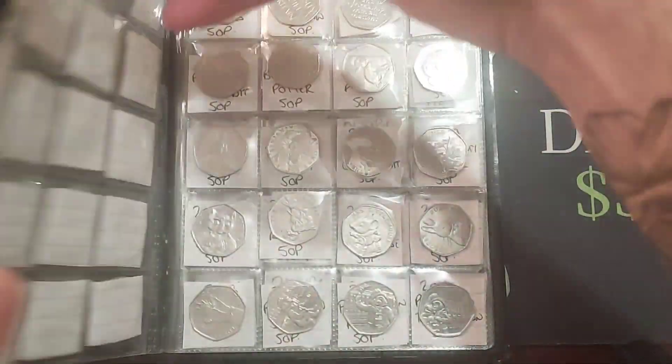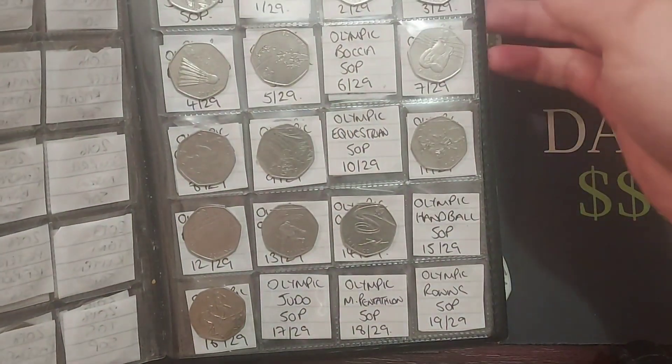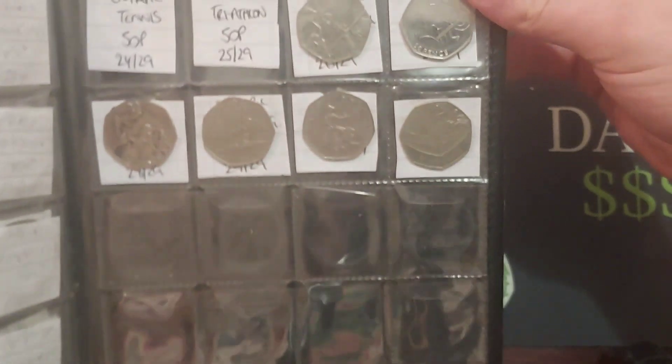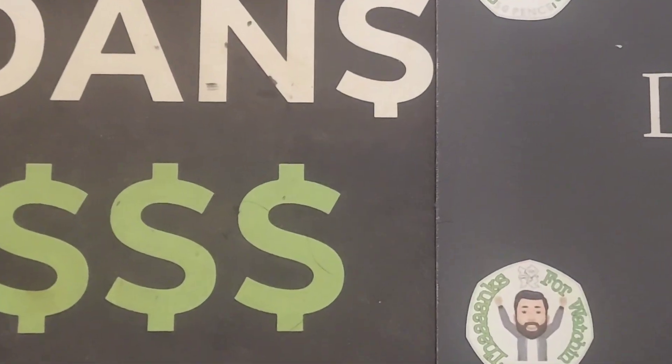Hi guys, Dan's Dollars here, a very good evening to you all. So here we go then — we are back with an evening coin hunt, and this evening we'll be looking through £100 of 50p's on the channel, hopefully getting some more coins into this third book that we are doing together.